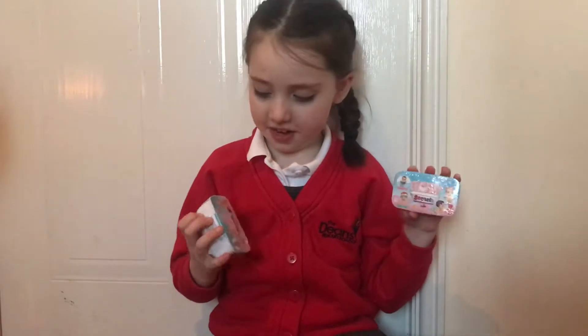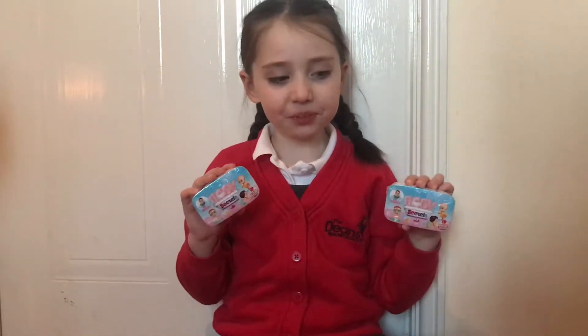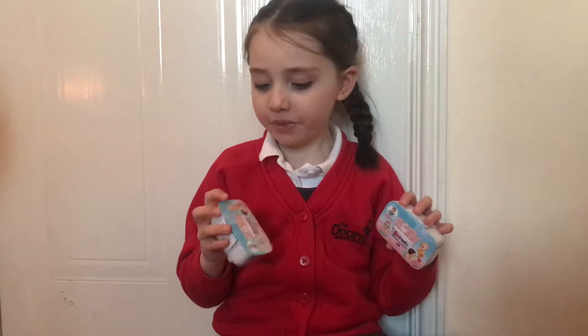So these cost £3 each, don't they? Yes. And they're suitable for children age four and over, aren't they? Yes. So should we get these open now so we can see which babies you've got? Yeah.